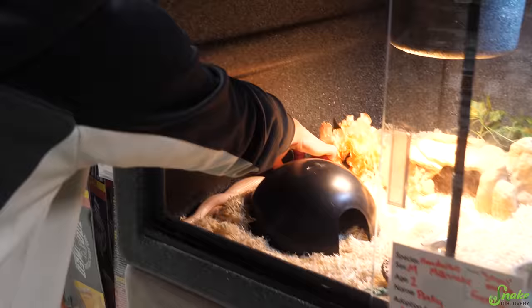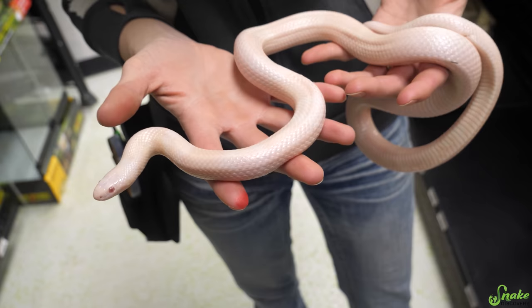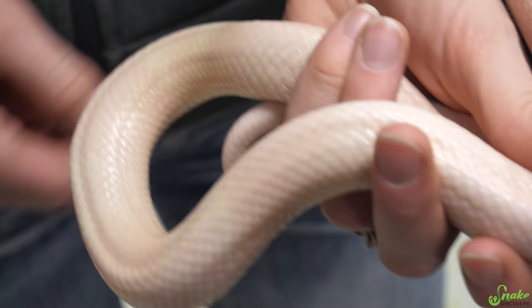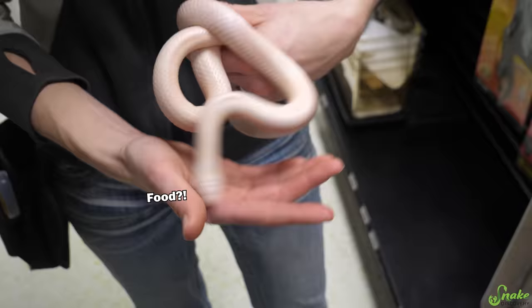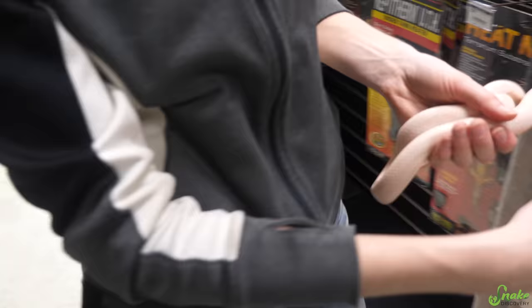Over here we have a gorgeous snow phase Honduran milk snake that was surrendered. This is a beautiful snake — it's crazy that it's pink, though it'll probably look white on camera. He was very well taken care of in his previous home — the owner just had to downsize and couldn't keep him, and brought him here knowing we could find him a good home. He'll be available tomorrow.